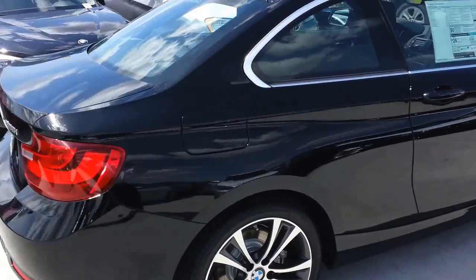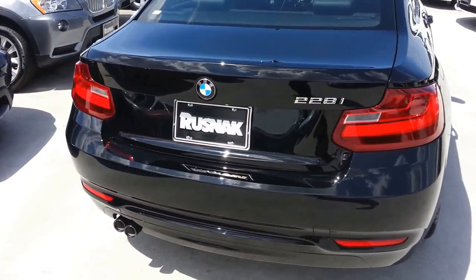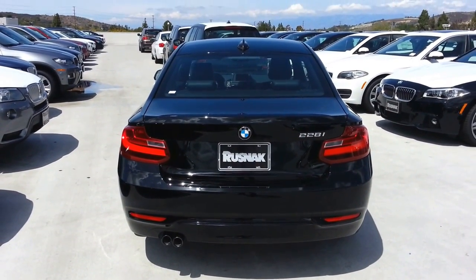Gas mileage looks like it is 22/34. You don't even have to run premium gas anymore in these. You can run the middle grade, 89 octane.